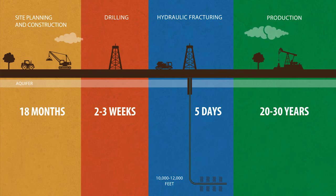Once the drilling equipment is removed from a well site, portions of the site are reclaimed and reseeded with native plants, thus reducing our footprint.